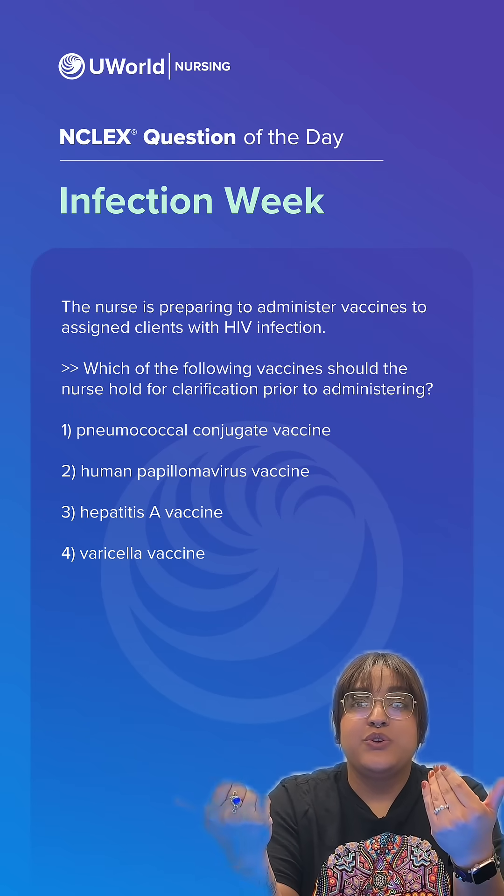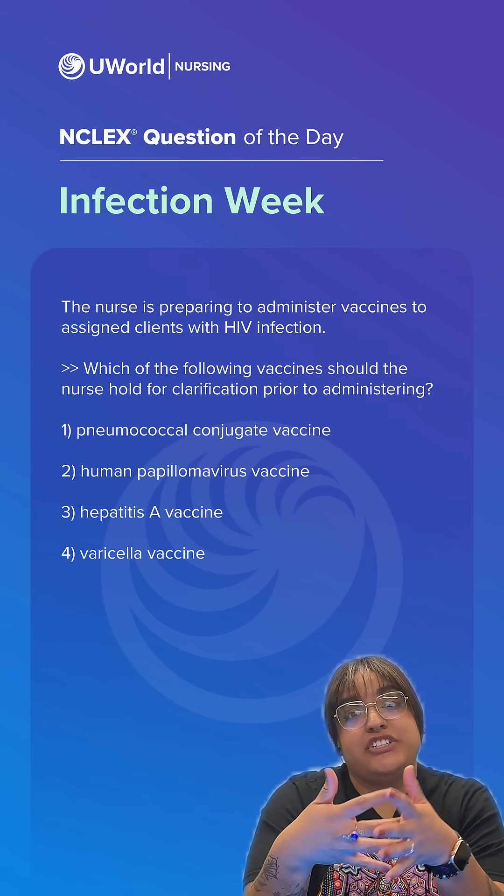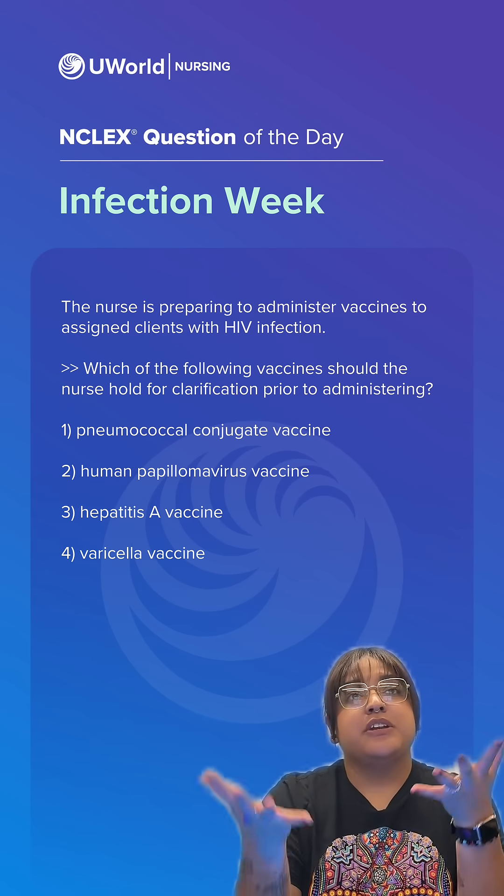Hello future nurses, welcome back to UWorld NCLEX question of the day. I am Nurse Jasmine and this week we are doing infection questions, so let's take a look at our question.